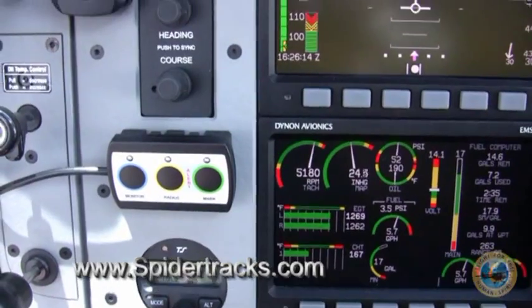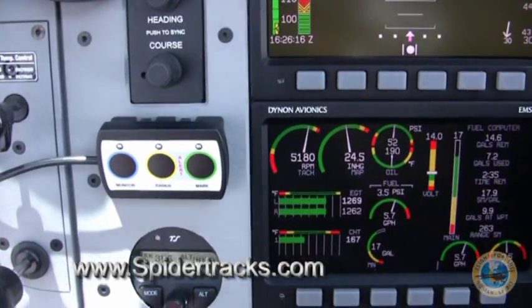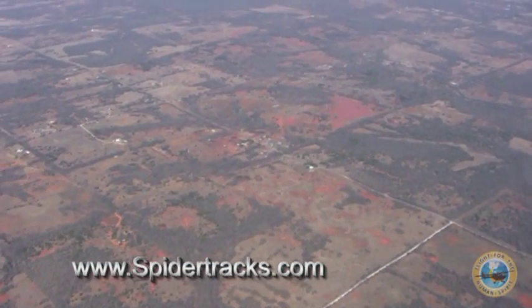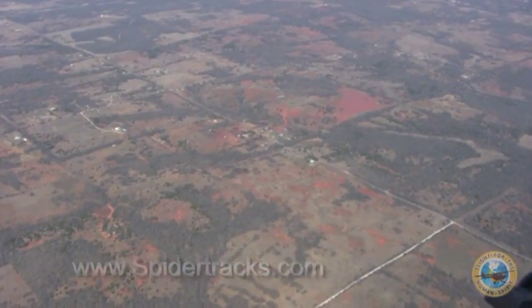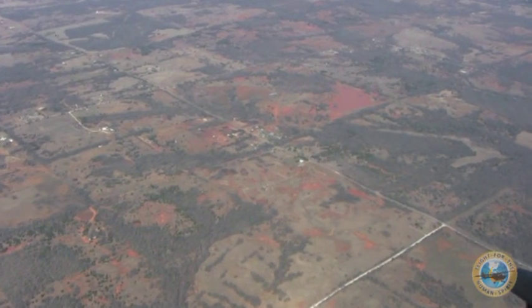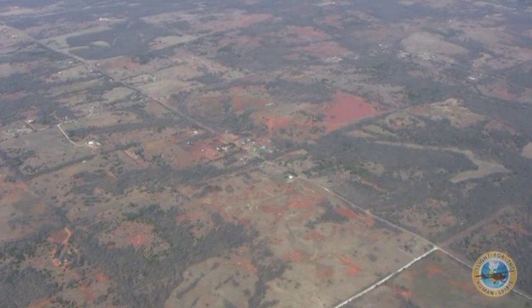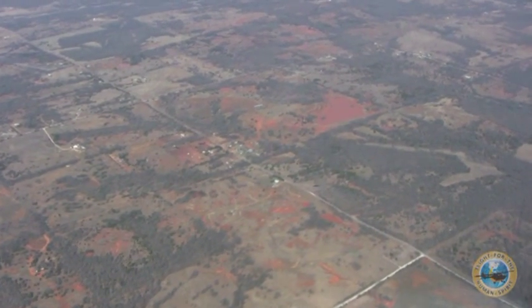We've got this set up so it tracks the aircraft every two minutes. Let's say that I did have to go down in one of those fields down there — anyone looking at that website would know within two minutes what direction this aircraft was at, how fast it was flying, and what altitude it was flying at.